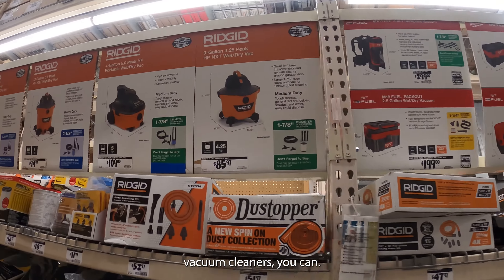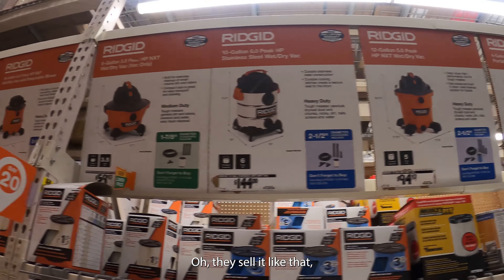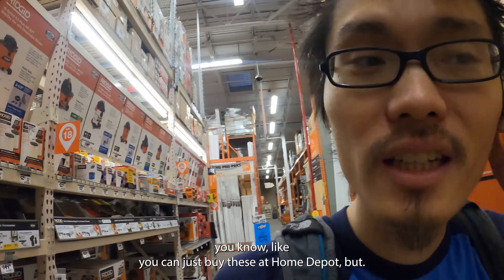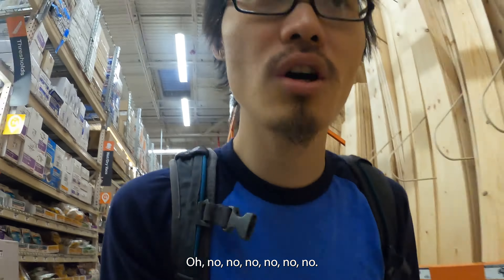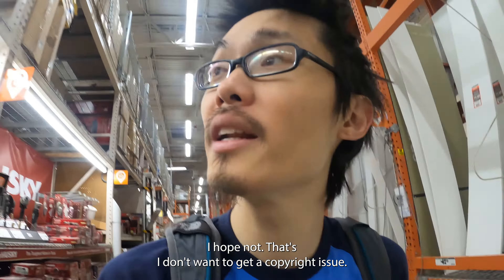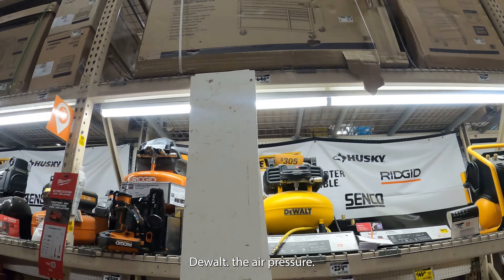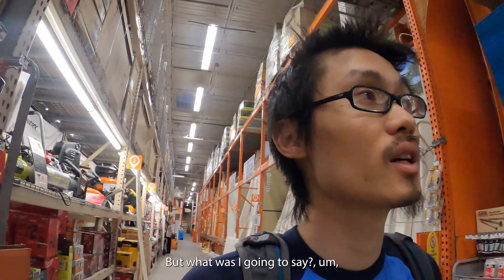Tools section — there are vacuum cleaners here. Can you rent these, or do they sell them? Oh, they sell them like that. There's a DeWalt air pressure tool — I don't want to show the brand too closely because of copyright. But yeah, DeWalt air pressure equipment is here.